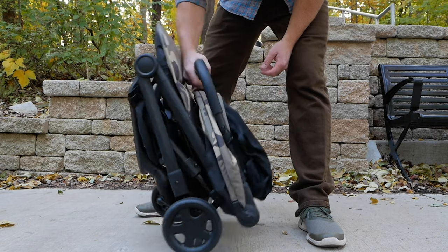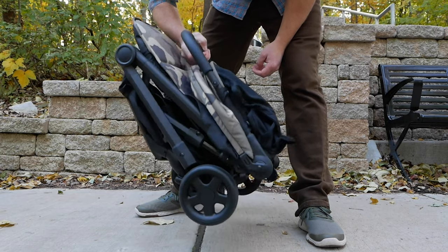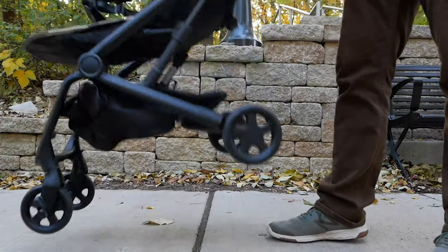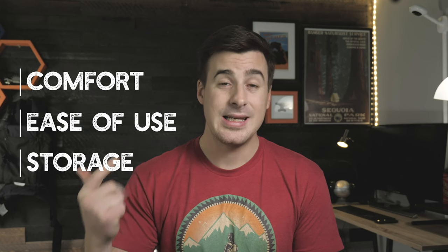We recently reviewed the Colugo stroller at Fathercraft, which was designed to be lightweight and breathable, also portable and machine washable, but probably most importantly, easy to operate, easy to open and close. A lot of these features apply quite nicely to the Colugo carrier. Over my shoulder you'll see the long list of criteria we use to evaluate baby carriers. For the purposes of this video, I'm going to focus on comfort, ease of use, and storage.